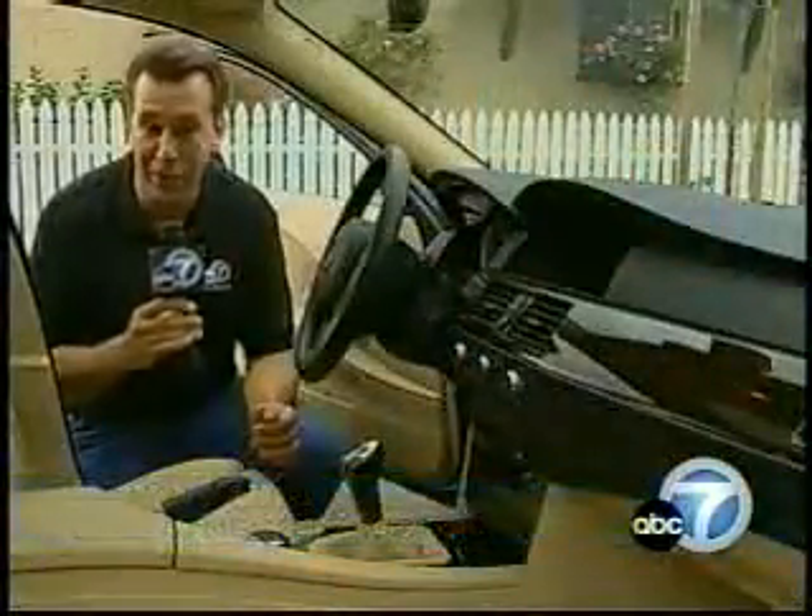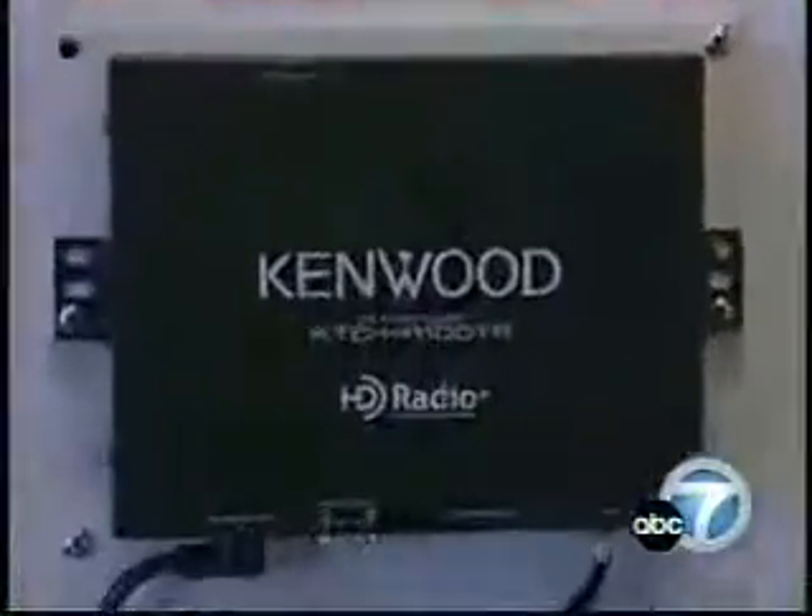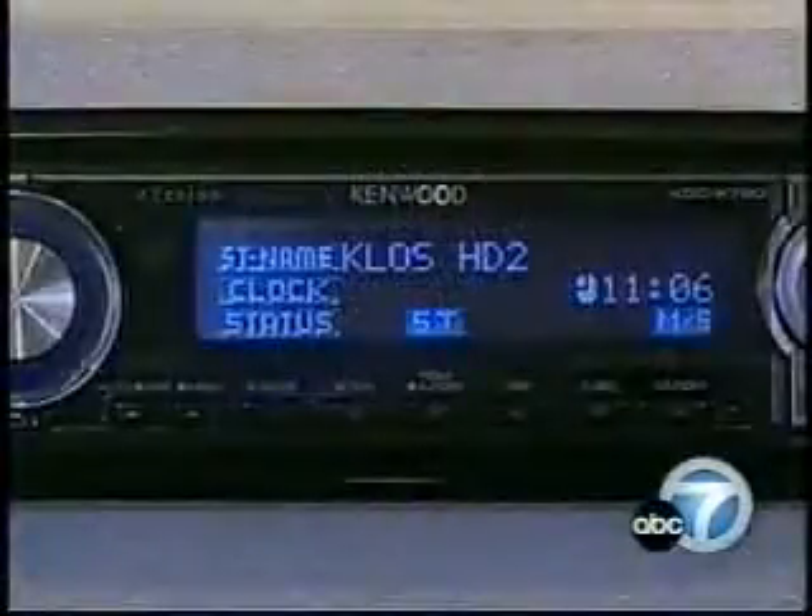So far, BMW is the only car maker to offer high-definition radio from the factory. It's a $500 option on the 5, 6, and 7 series models. Other car makers will be adding it soon, and you can add HD to your existing car radio. Some new radios can use a converter to pull in the HD signal, or you can buy a whole new radio that's compatible.